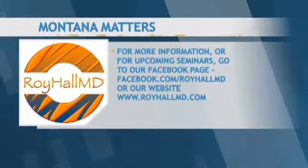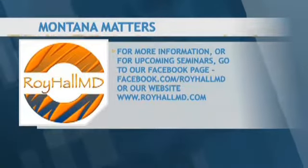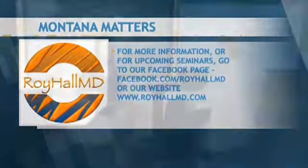The website is a great source of information, as well as social media. They're located at 2110 Overland Avenue in Billings. Their phone number is 406-969-6310. We'd invite everyone to learn more information — visit the website, visit the social media. We want to thank you, Dr. Roy Hall, so much for joining us today.